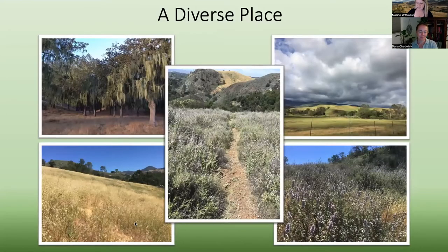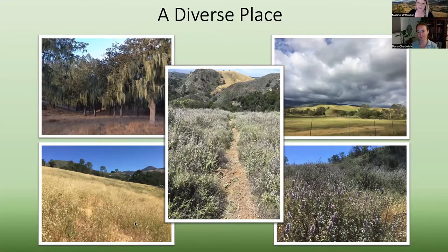Sedgwick is a really diverse place. There are a lot of different ecological communities for researchers, students, and members of the public to study, visit, and enjoy. Some of our communities include oak woodlands, annual grasslands, coastal sage scrub, and chaparral. Here are a few photos from Sedgwick that really give you a sense of what it looks like out there.